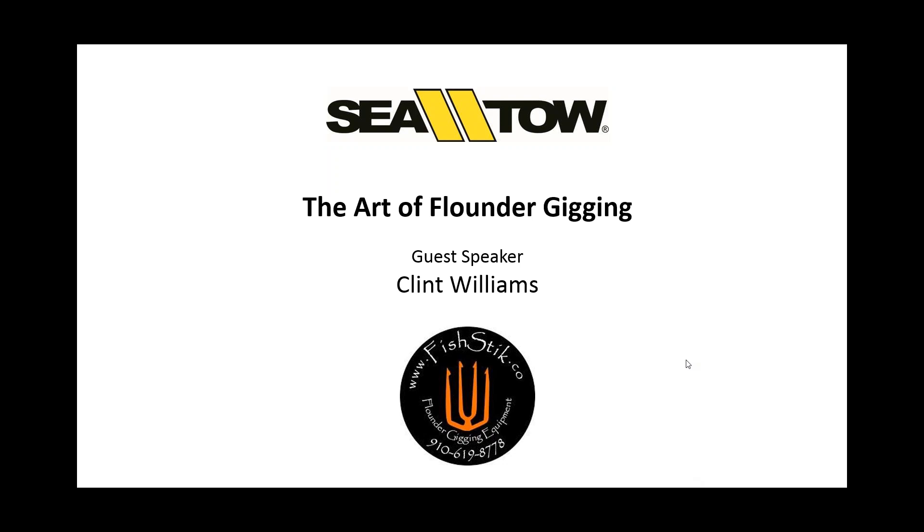Welcome to the CTO Crystal Coast and Coastal Carolina Fisherman eMagazine Member Night webinar on the art of flounder gigging with our guest speaker, Clint Williams. We wanted to thank you for coming tonight and joining us. Clint, welcome — thanks for taking the time to share your knowledge with us tonight. Thank you very much for having me, I appreciate it.